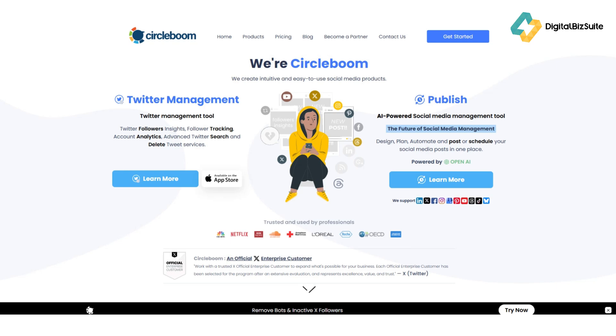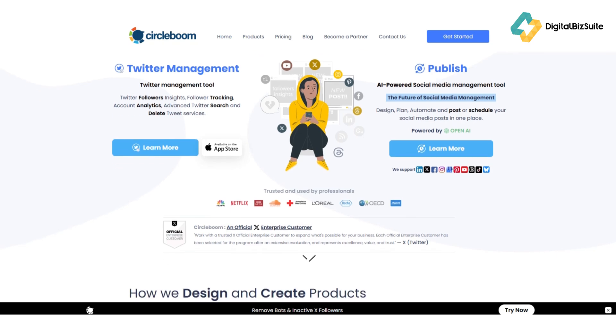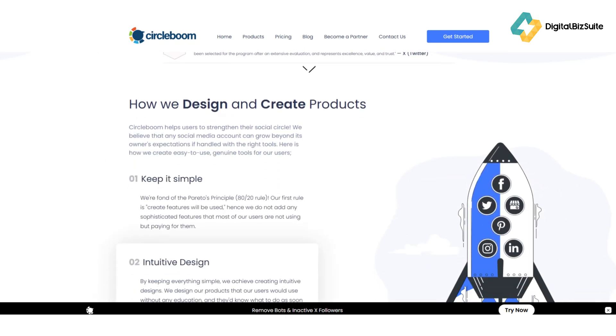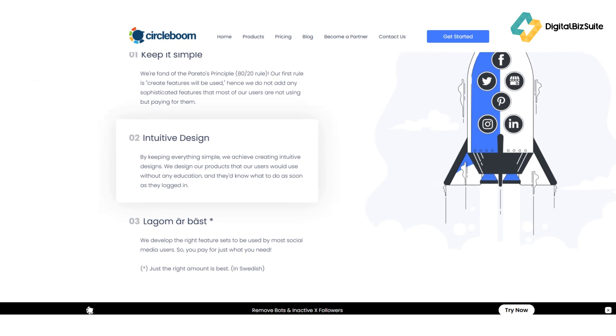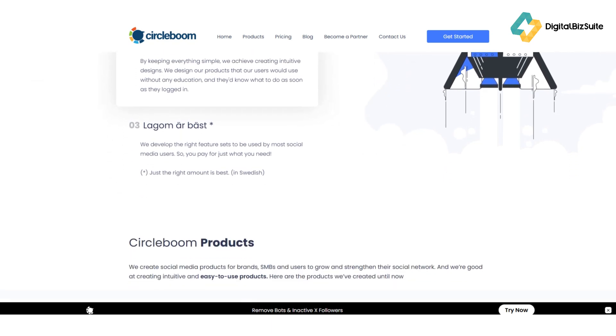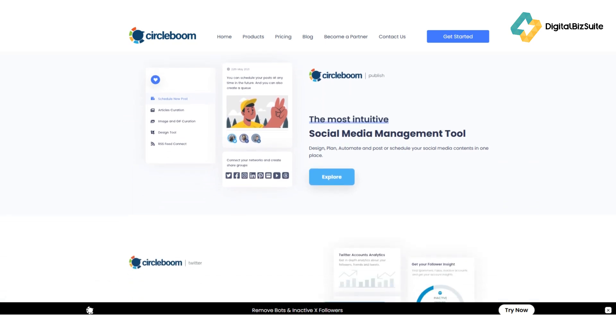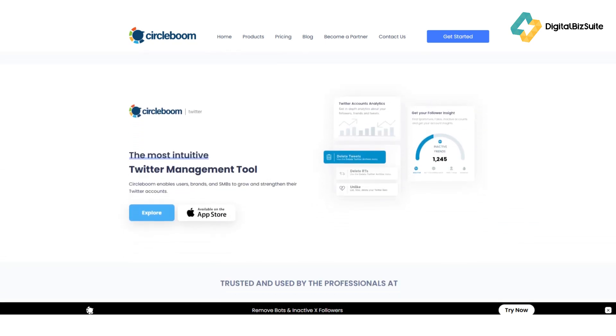Circleboom is an all-in-one social media management and growth tool designed to help you publish, schedule, and analyze your content across multiple platforms, all without stress. Whether you're running a small business, managing client pages, or just growing your personal brand, Circleboom aims to simplify your workflow and boost engagement. Now, who exactly should use Circleboom and how does it work?